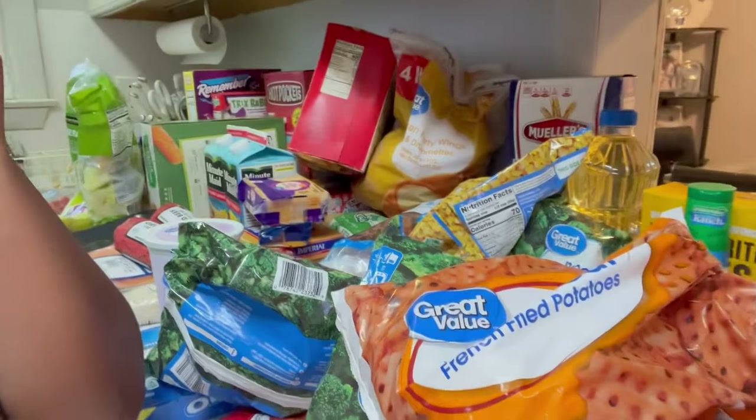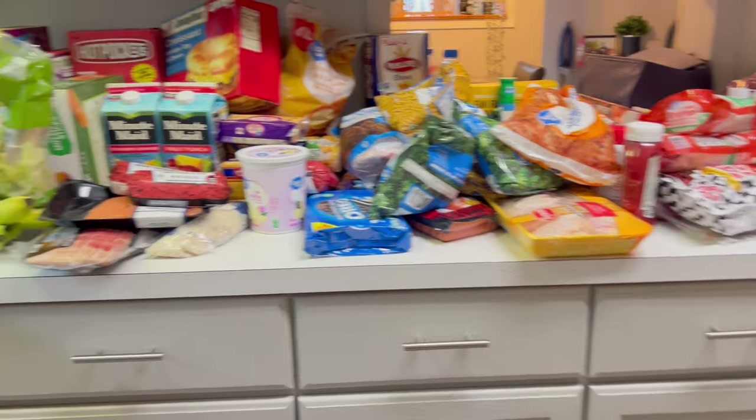Hey y'all, welcome back to the channel, or welcome if you are new. I'm back today with another video. I'm about to do a grocery haul — it was $412 — for you guys. I hope you enjoy this. It's something new; I never did a video on straight groceries. So let's get into it.